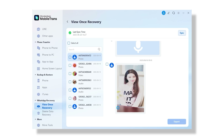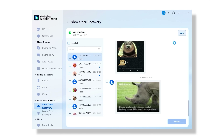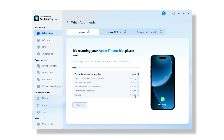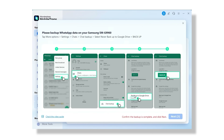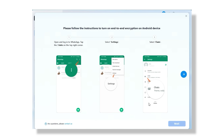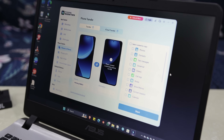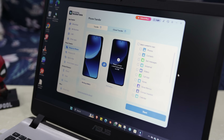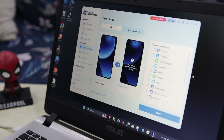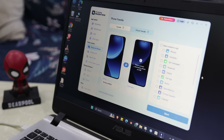With version 5 of MobileTrans, things get even better. There is a new ViewOnce recovery feature that automatically saves those disappearing WhatsApp photos and videos. Plus, the transfer speed has been boosted big time — MobileTrans is up to 90% faster than the official method, especially for WhatsApp, making the entire process faster and smoother than ever. It's fast, reliable, and beginner-friendly, perfect for anyone who wants a hassle-free phone upgrade experience. You can try this tool from the link in the description below.